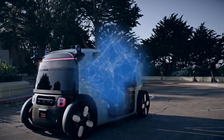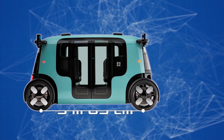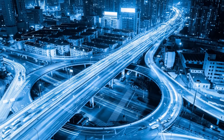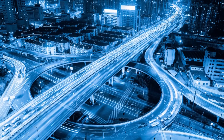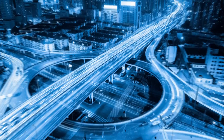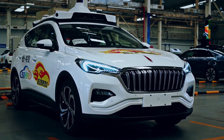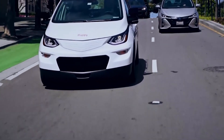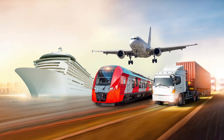Electric Robotaxis also rely on advanced communication technologies to interact with other vehicles on the road and with transportation infrastructure such as traffic lights and road signs. This allows them to operate efficiently and safely, reducing the risk of accidents and increasing the speed and reliability of transportation services.